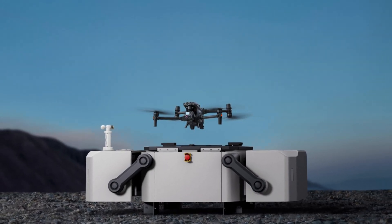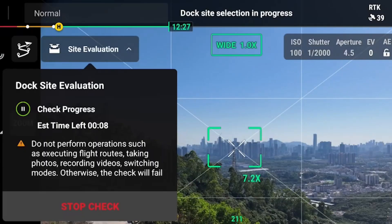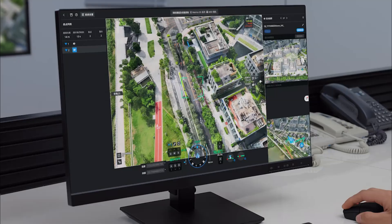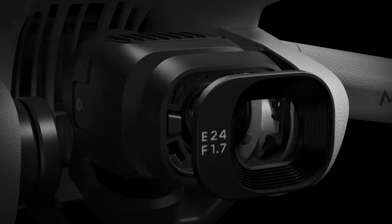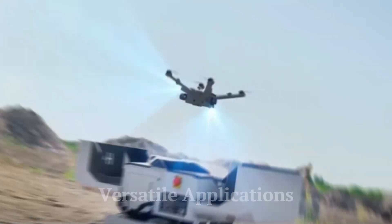The DJI Dock 2 comes with sophisticated management software that allows operators to monitor and control drone operations remotely. The software provides real-time data on drone status, mission progress, and environmental conditions. Operators can schedule missions, adjust flight paths, and receive alerts for maintenance needs, ensuring efficient and safe operations.